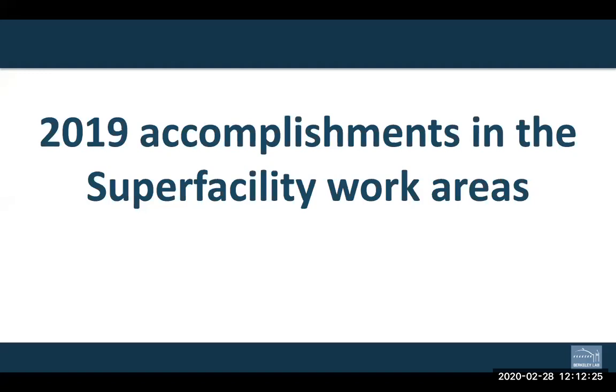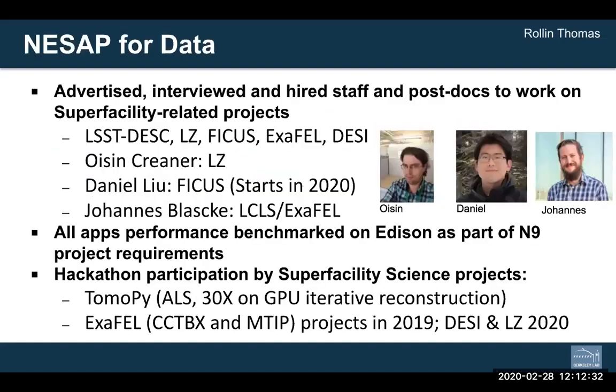I'm standing in for Roland Thomas. One thing we want to emphasize is the computing elements. Part of the work tracked within the super facility project is work being done within the NESAP program — NERSC's application readiness program. We have several teams that are part of the super facility project in both the NESAP for data program and the NESAP for simulations program. A big part of this year's work has been recruitment, with three people specifically hired to work on super facility related projects.